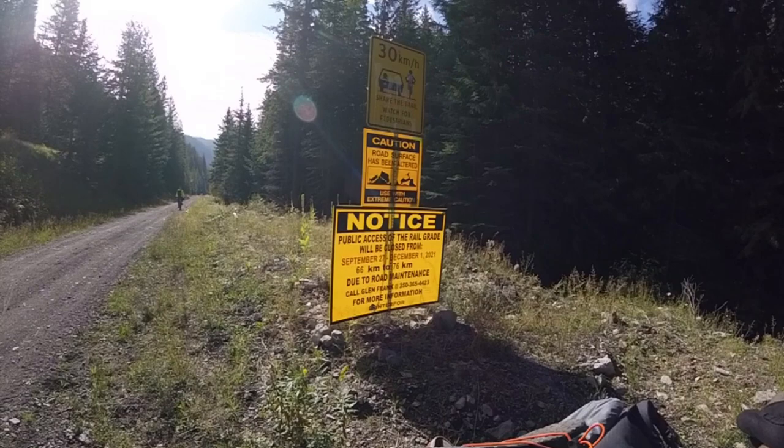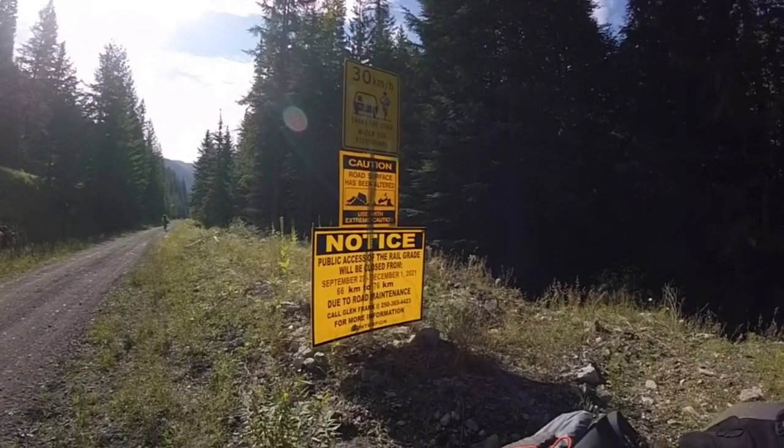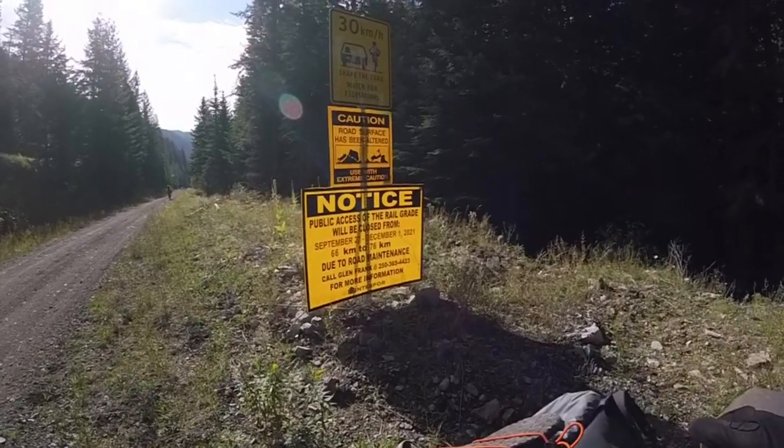This sign indicated they were going to close the trail for maintenance the next day. Good timing for us.